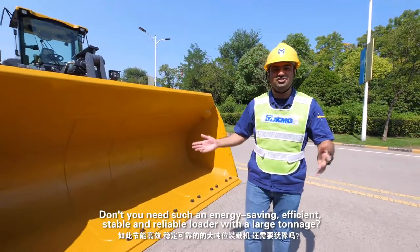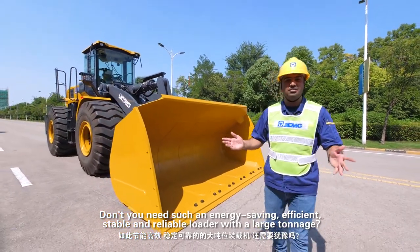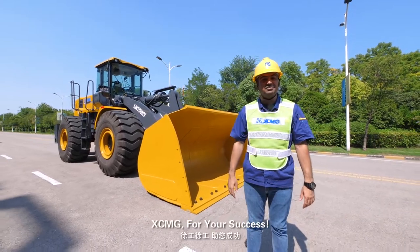Don't you need such an energy-saving, efficient, stable and reliable loader with large tonnage? Buy it now — XCMG for your success!